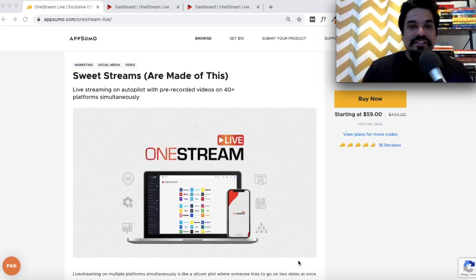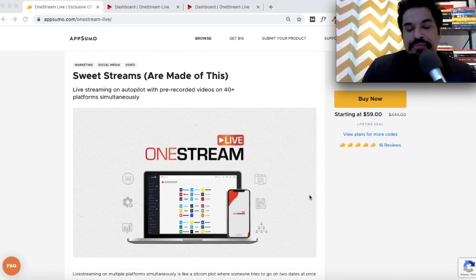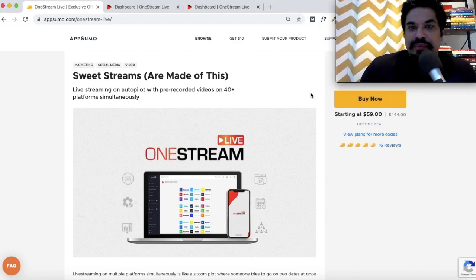Hey everyone, Sandeep here from 99signals.com. I'm back with another AppSumo deal review and walkthrough. In this video I'll be doing a review and walkthrough of One Stream Live, which is a tool that lets you live stream pre-recorded videos on more than 40 different platforms. This deal is currently live at AppSumo and you can grab lifetime access for $59, on a plan that typically costs $45 per month.